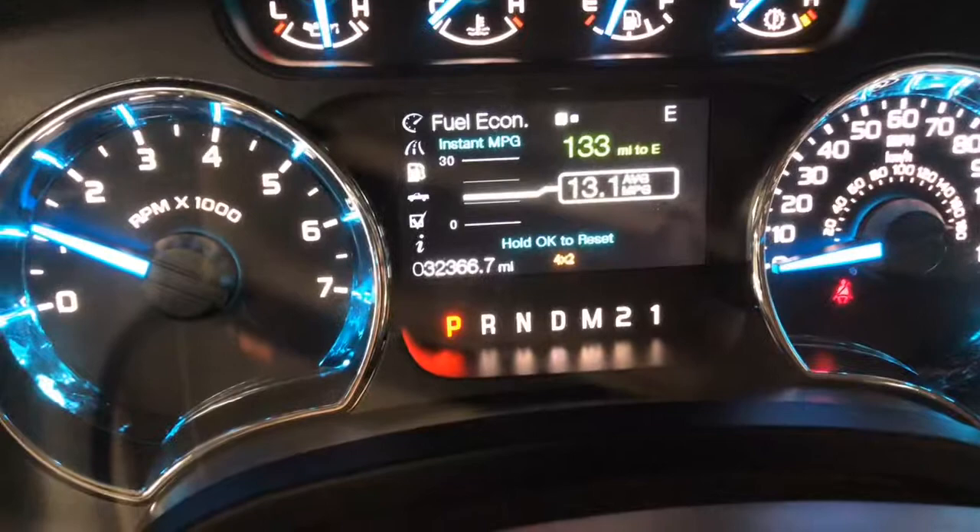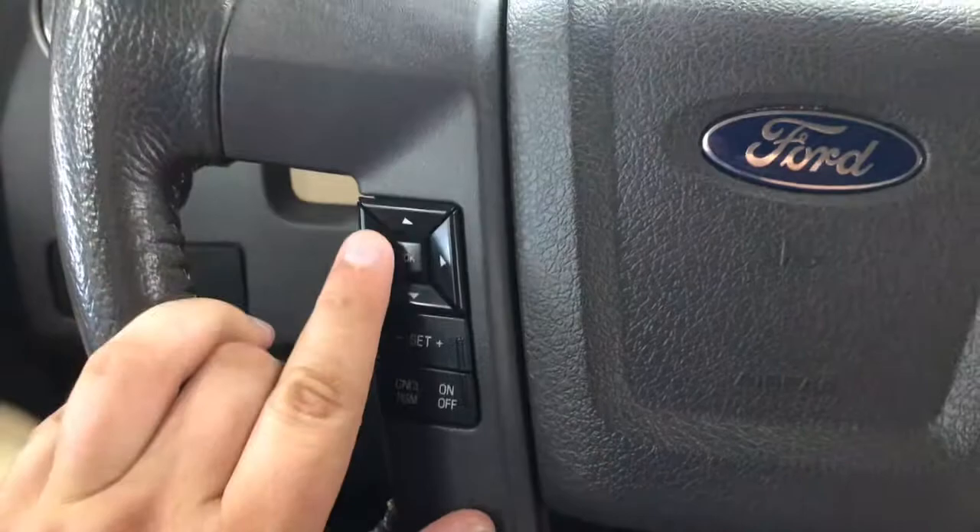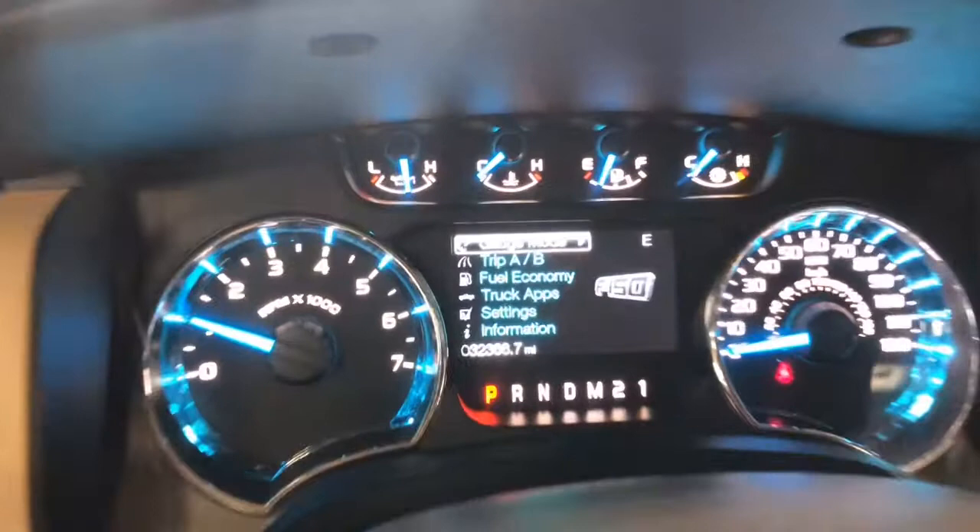I'm going to turn on the truck. As you see here, 32,000 miles on it — 32,366. On the left side of the steering wheel you have your cruise control function, and you can also change what's displayed on screen with the directional pad. You can sort through all the items.